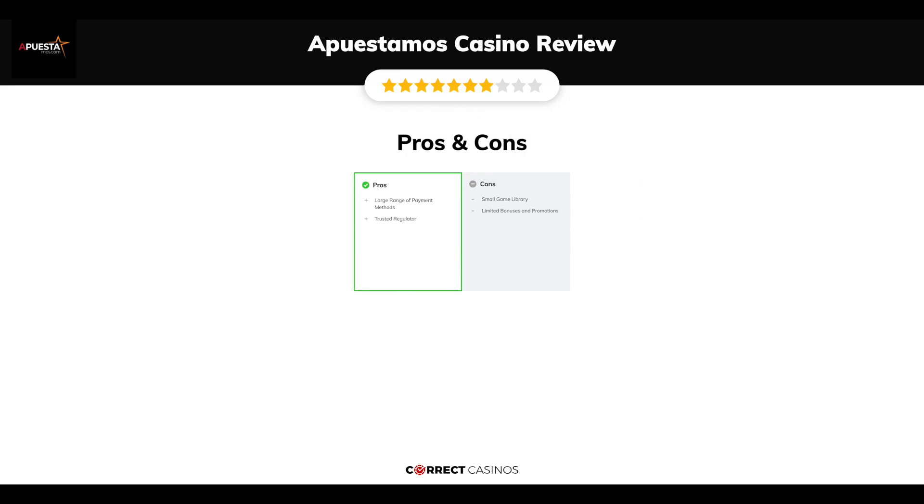The final verdict. Apuestimo's Casino strengths are: large range of payment methods and trusted regulator. Its weakest points are: small game library and limited bonuses and promotions. Thank you for watching. Visit correctcasinos.com for more casino reviews.